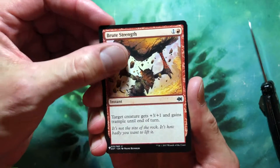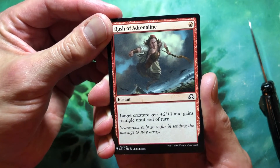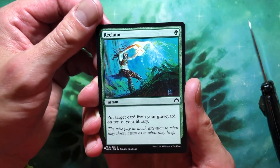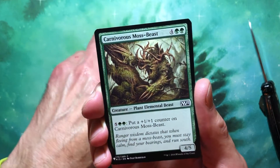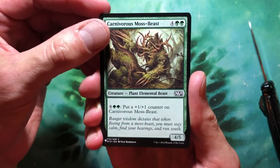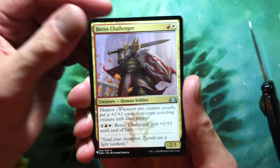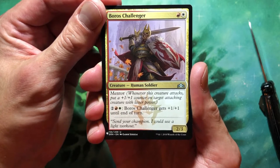Another common — Fruit Strength, target creature gets +3/+1 and gains trample until end of turn. Another common — Brush of Adrenaline, one red for an instant: target creature gets +2/+1 and gains trample until end of turn. Common — Reclaim, one green for an instant: put target card from your graveyard on top of your library. Common — Carnivorous Moss-Beast, four green green, 4/5 Plant Elemental Beast: five green green puts a +1/+1 counter on it — pretty expensive. Uncommon — Boros Challenger, 2/3 Human Soldier Mentor: two red-white, Boros Challenger gets +1/+1 until end of turn.